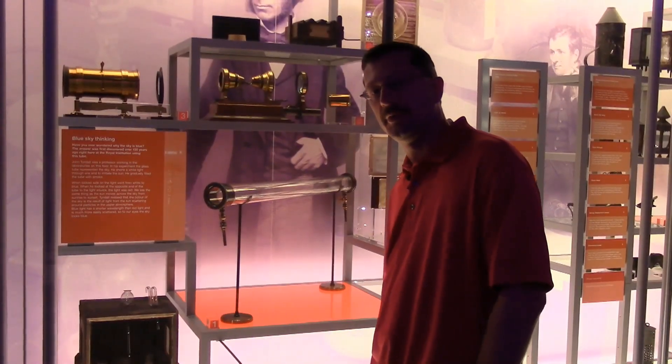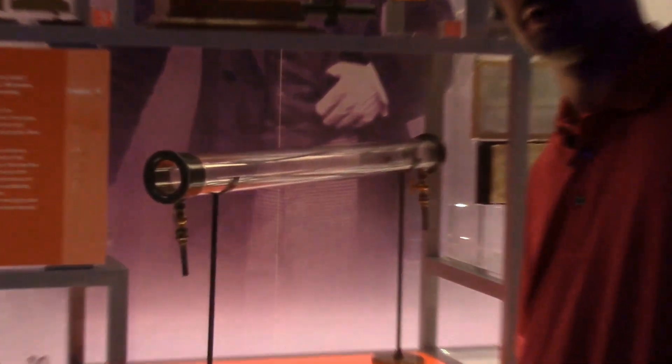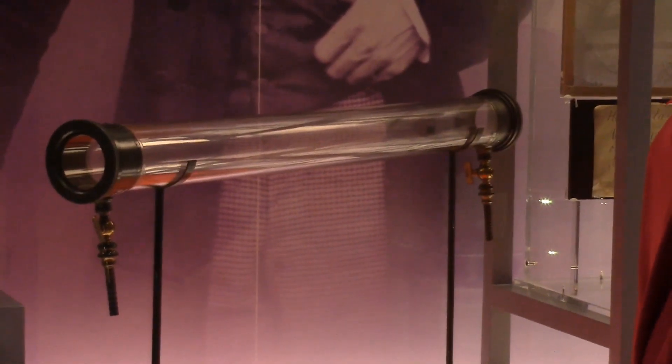This is a tube that John Tyndall used to study the atmospheric scattering of light, showing why the sky is blue.